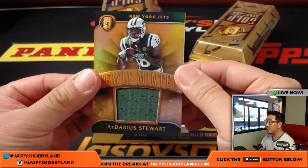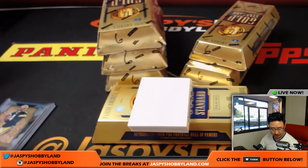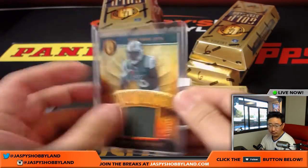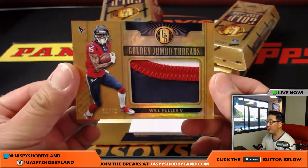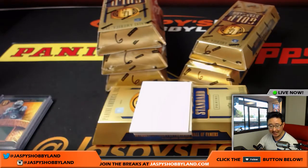For the Jets, we have Darius Stewart, 118 out of 199 — that goes to Mike Cody. Nice golden jumbo threads: Will Fuller, 8 out of 49. That's a good-looking one for the Texans — Jeff Dorlak.